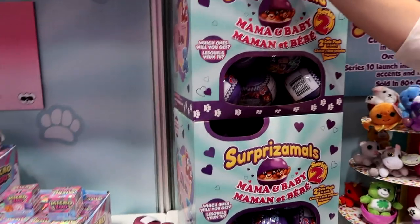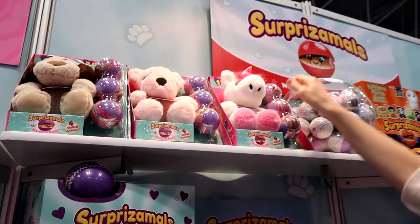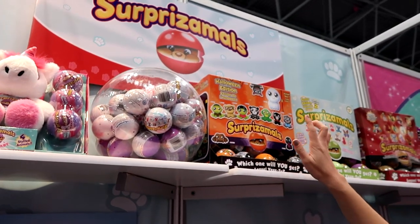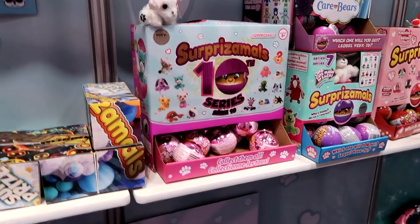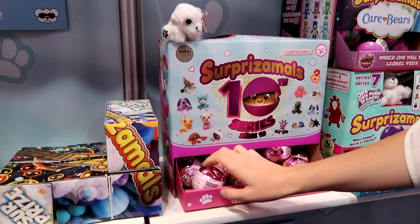I think these are series 9, mixed in with some Care Bears. We have mama and baby — have you had mama and baby? And then here's big mama and little one. Those are cute. And then the Halloween ones, which you know about, and all of these too.